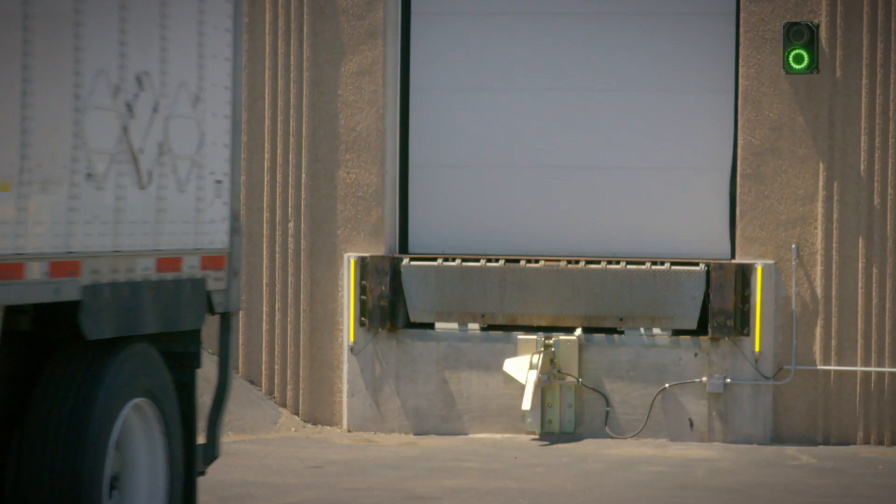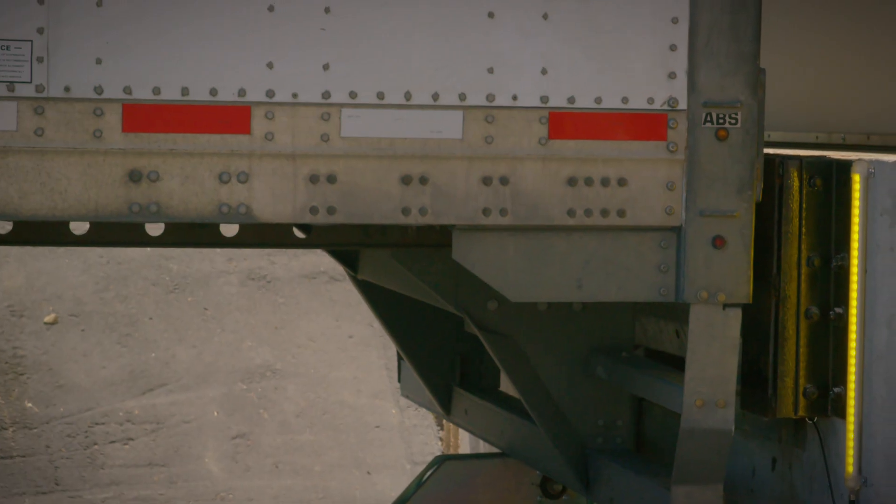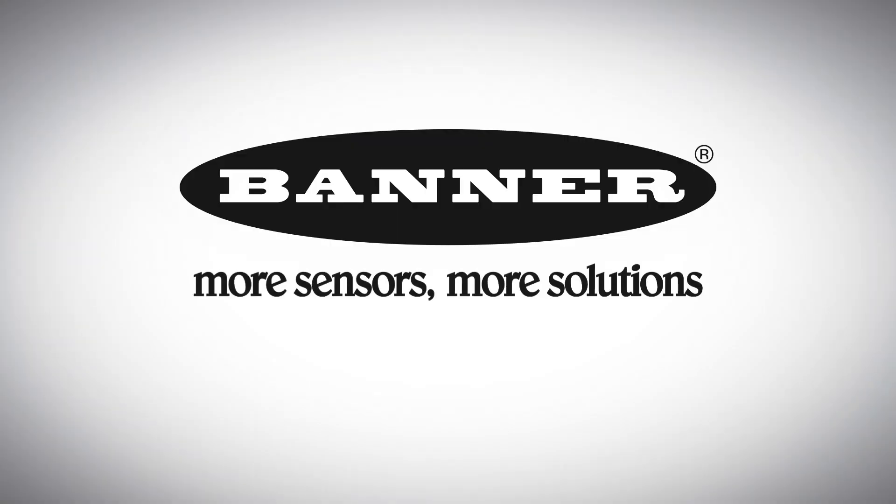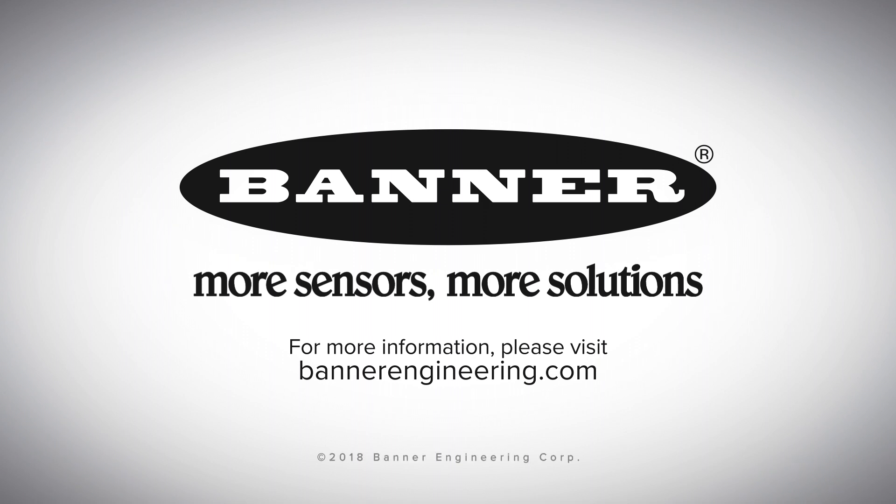Maximize any distribution center's productivity and reduce accidents with lighting and indication products from Banner Engineering. For more information, please visit BannerEngineering.com.